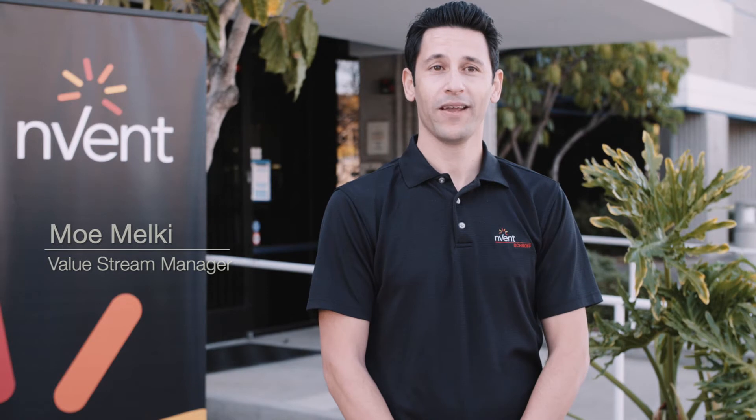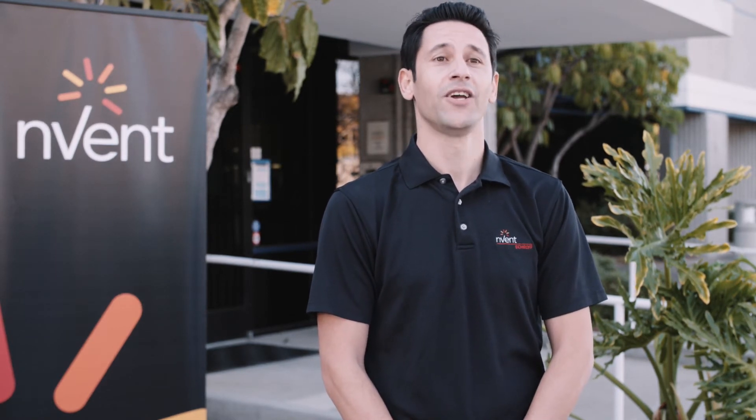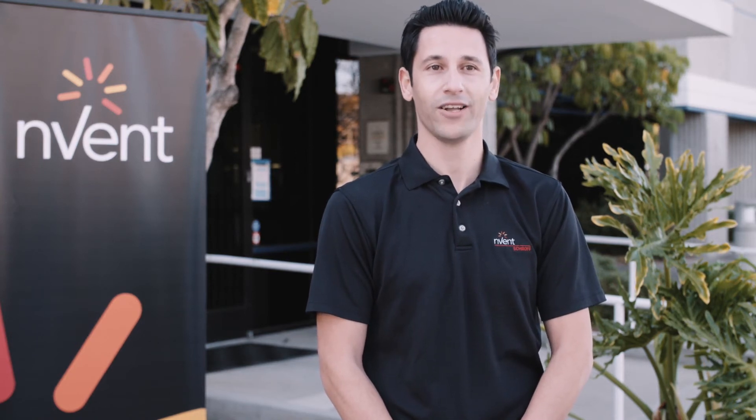Hello, I'm Mo Melke, Valley Street Manager at Inventroff here in San Diego. I'm going to explain how our state-of-the-art manufacturing and inspection processes can help you optimize lead time and efficiency in your conduction cooled assembly projects.